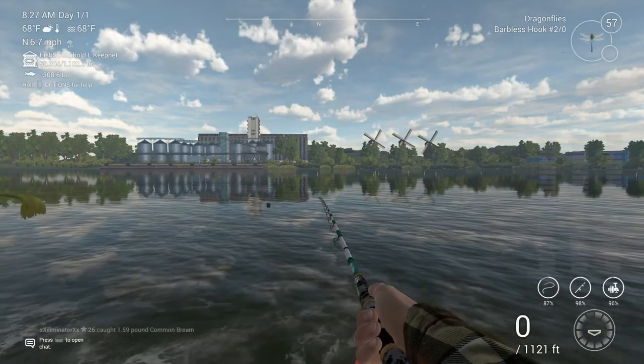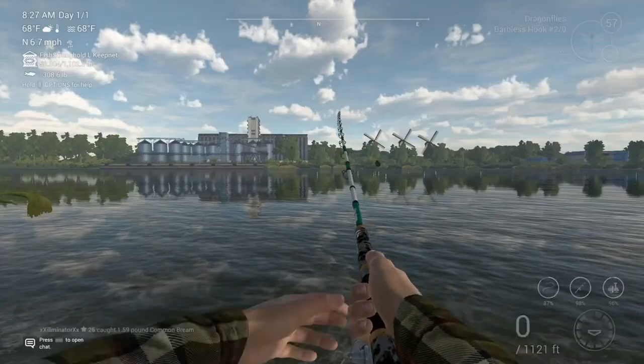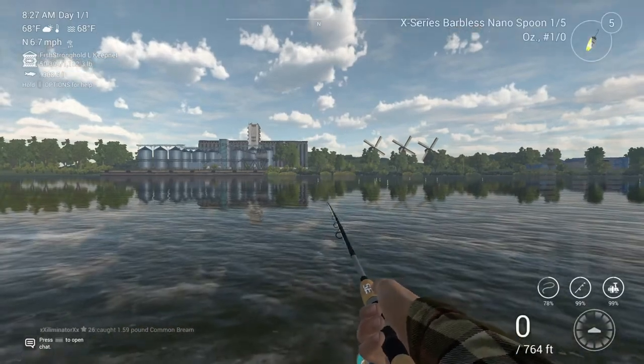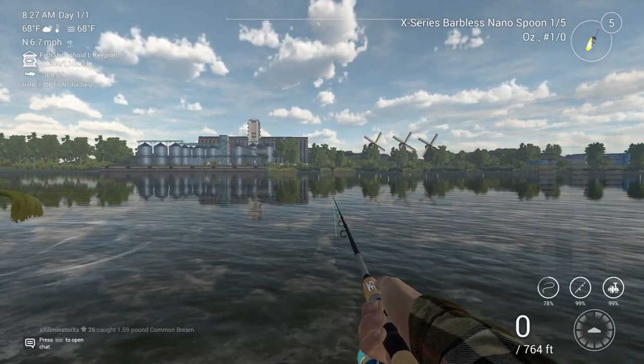For the lures, we are going to go over to my Jig Winner 810 here. It seems like I've caught a fair amount of these guys with it.